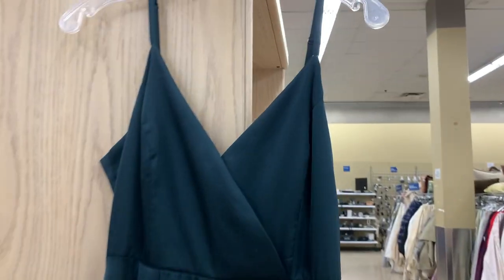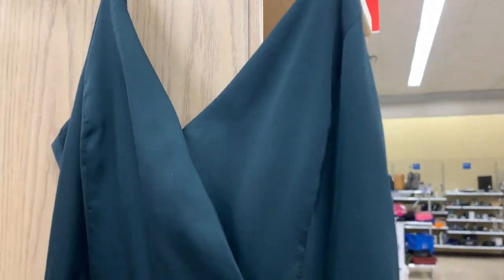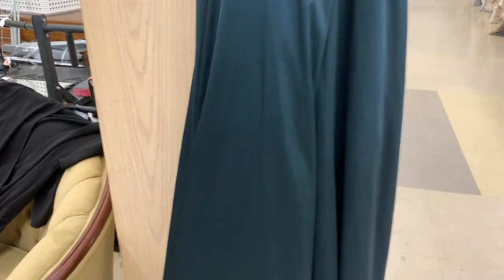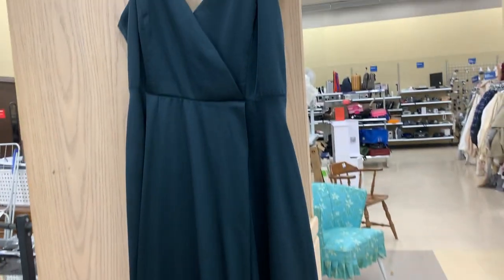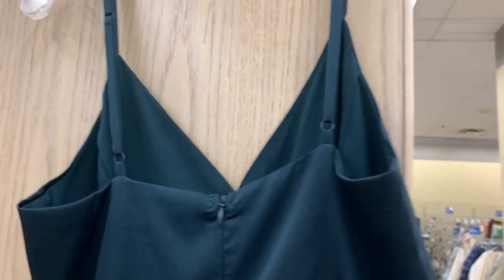And then the little green dress is satin. On the right girl and the right figure, it's got a big slit in it, which is great. Very, very elegant for your Christmas party. And all of these dresses, the prices are on point.